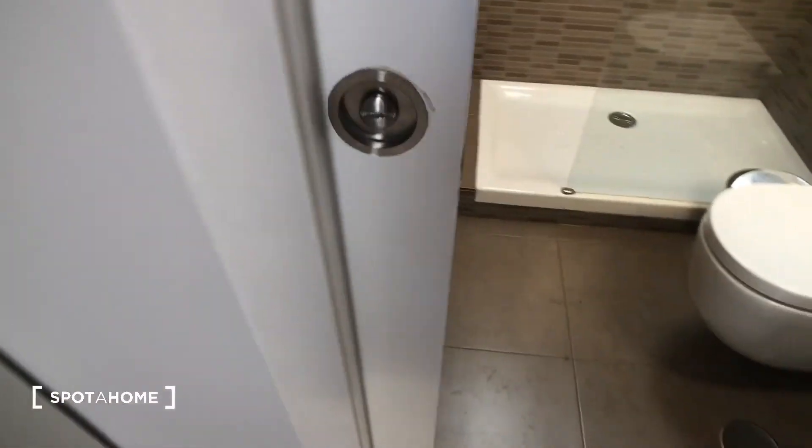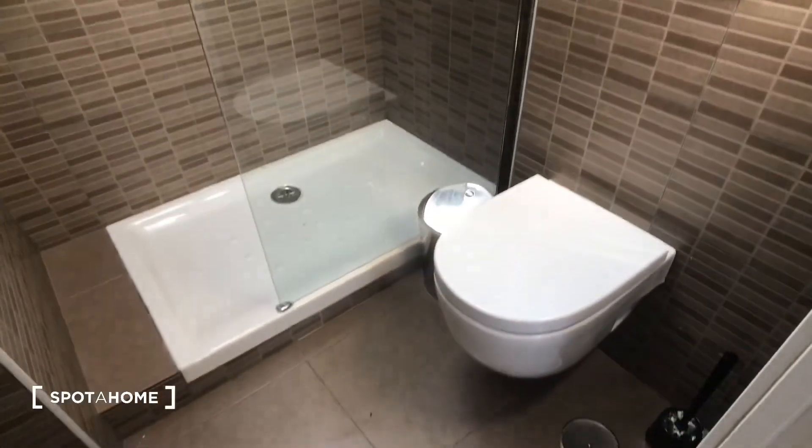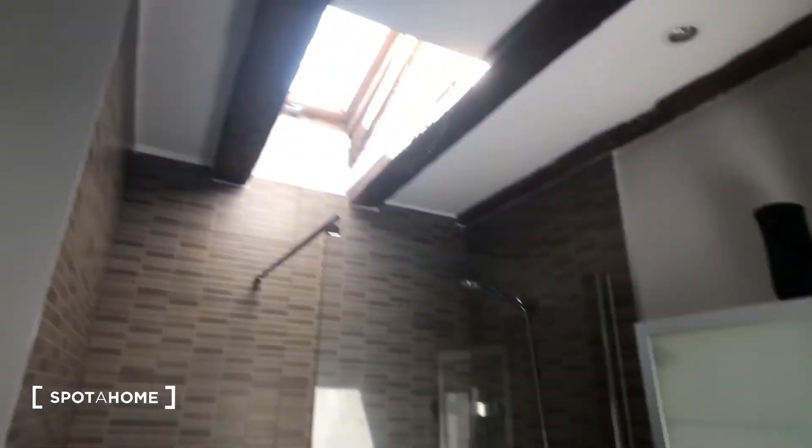Now let's check out the bathroom. It's an ensuite bathroom — the door opens and closes sliding like that. Here's the toilet, we have the shower right here, here is the skylight, and here's the sink and mirror.